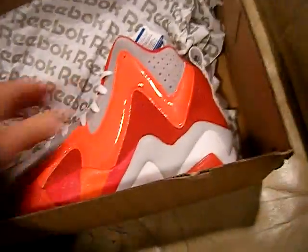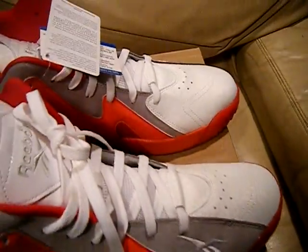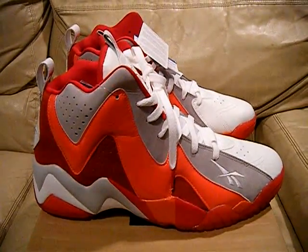These are a size 11, brand new. You can see they still got tags on them and stuff. I got these when they came out. I had another pair that I was wearing for basketball, but I bought two of them just because I'll just do stuff like that. But yeah, here they go.